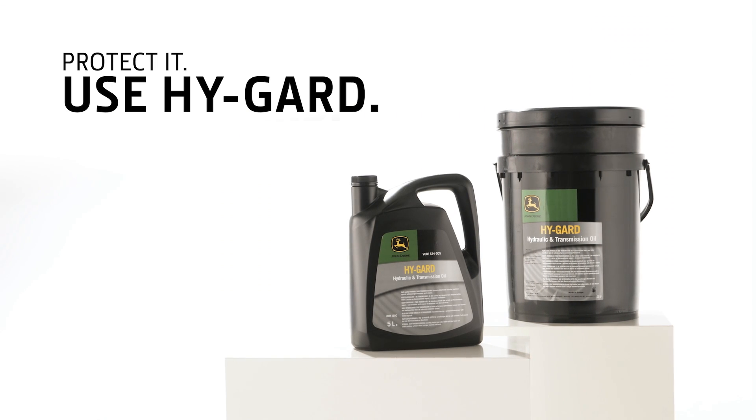Transmission and hydraulic system function is key to your machine's productivity. Protected. Use Haigard.